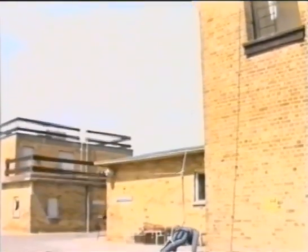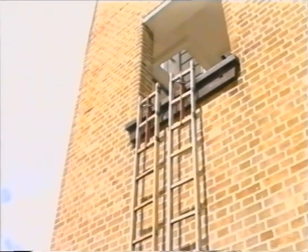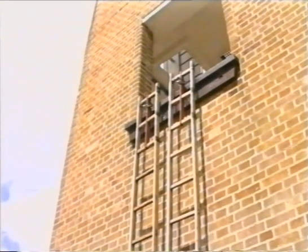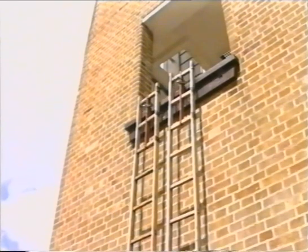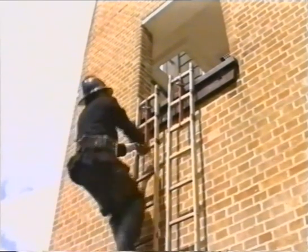Any further equipment required by the firefighters would need to be hauled aloft. If firefighters climbing hook ladders could not gain access to the windowsill, two or more ladders could be used with the aid of a safety belt, thus averting the need to enter each window.